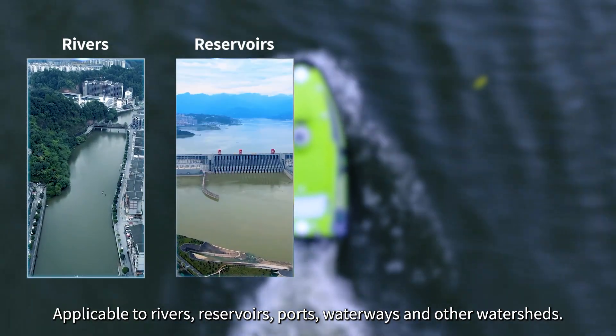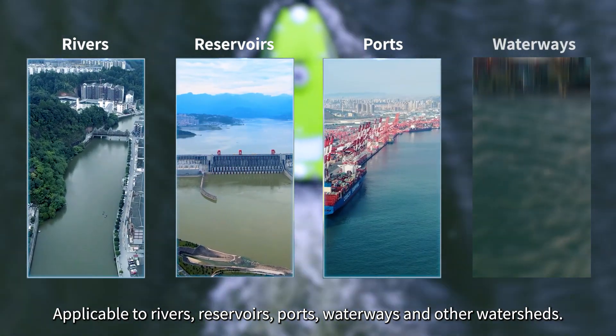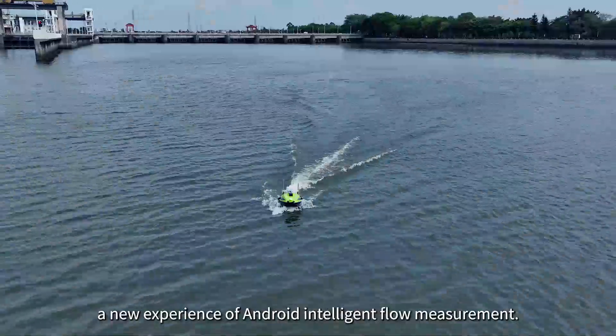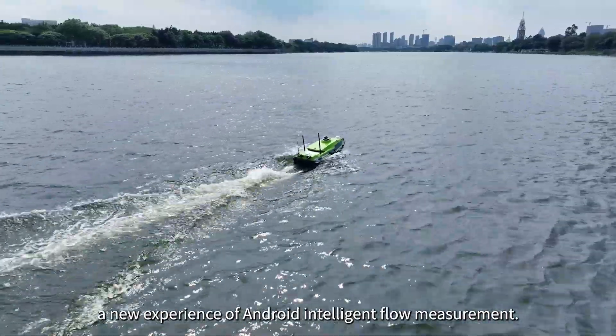Applicable to rivers, reservoirs, ports, waterways, and other watersheds. iBoat BS-12 USV — a new experience of Android intelligent flow measurement.